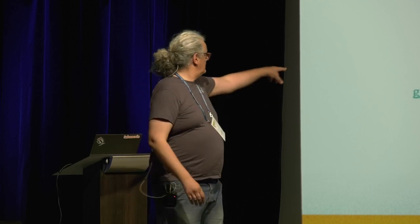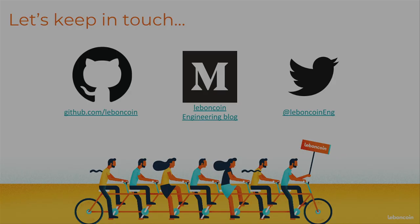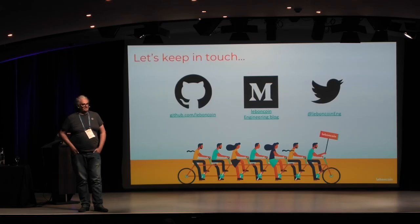Just one thing I forgot: there are a couple of blog posts about Postgres backups that I've written recently. You can take a look at the Le Boncoin engineering blog. I'm open to questions.